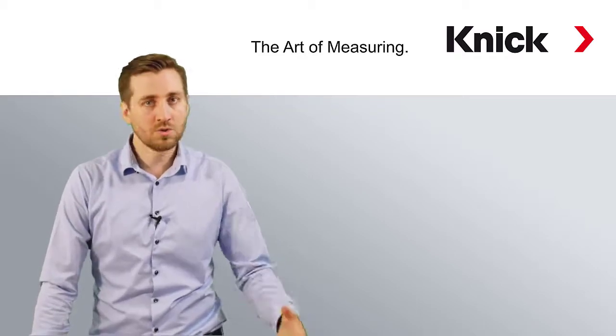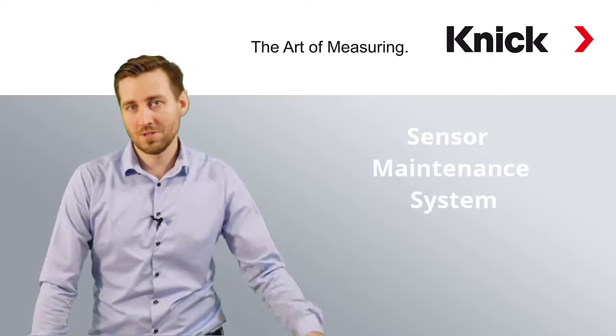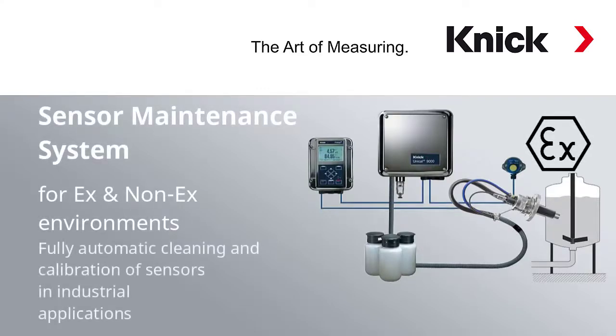So let me introduce to you our automatic calibration and cleaning system so that you can benefit from its features. KNICK offers a high quality cleaning and calibration solution for pH measurement points, and of course these can be flexibly configured to your needs.